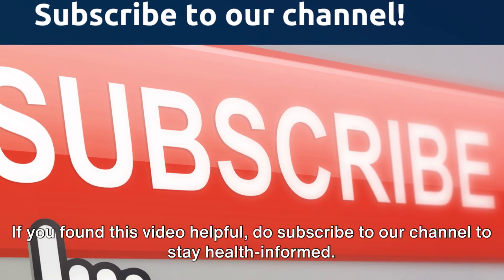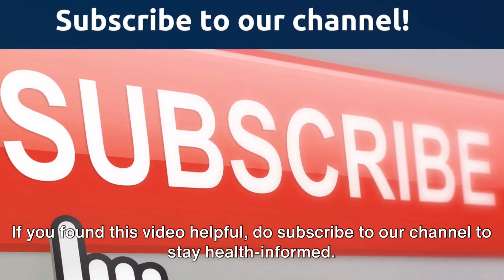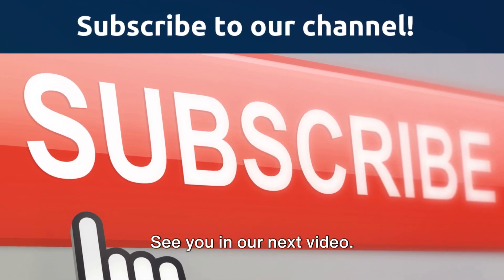If you found this video helpful, do subscribe to our channel to stay health informed. Here's to your health — see you in our next video.